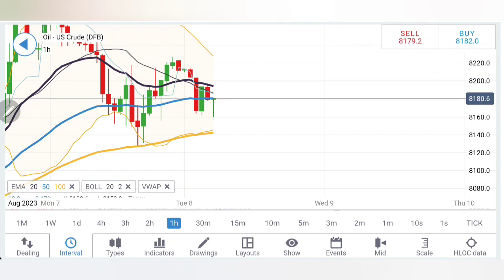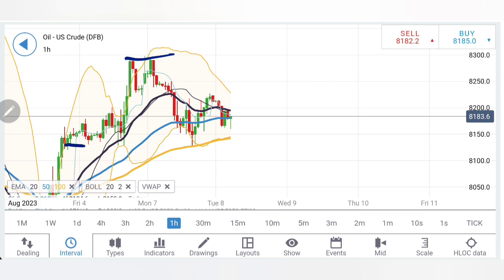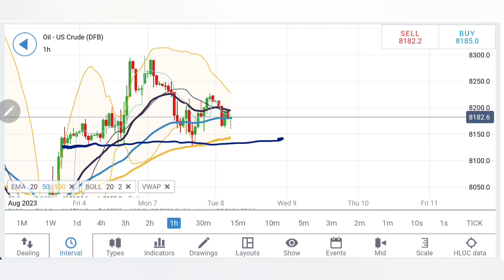On the hourly chart, we can see why crude retraced from the peak yesterday. We had discussed buying entries only above 83 and a sell entry below 82.2 — and that is exactly what has happened. It has come down towards these support levels, with multiple candles getting rejected around these levels. Hence 81.5–81.3 is still a very strong support zone.